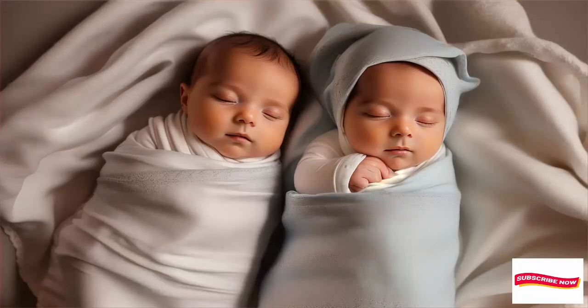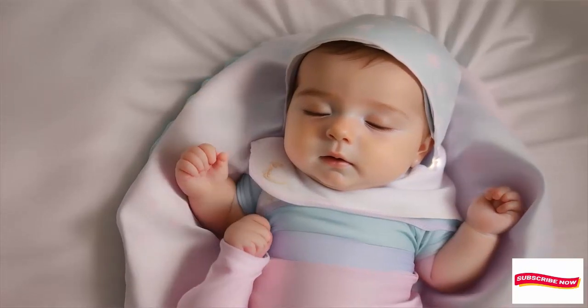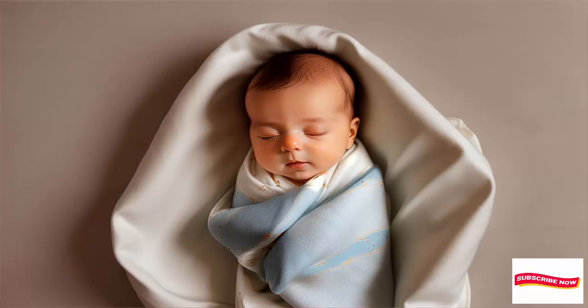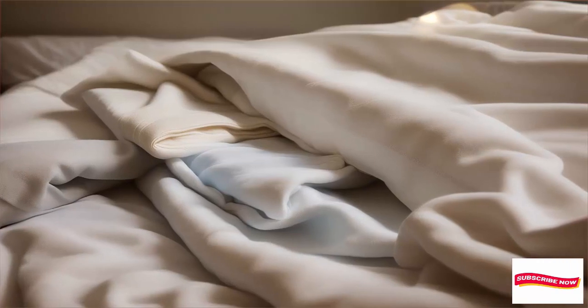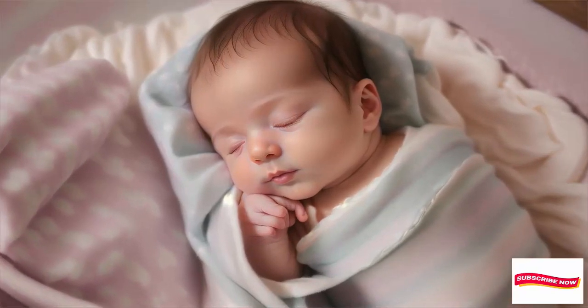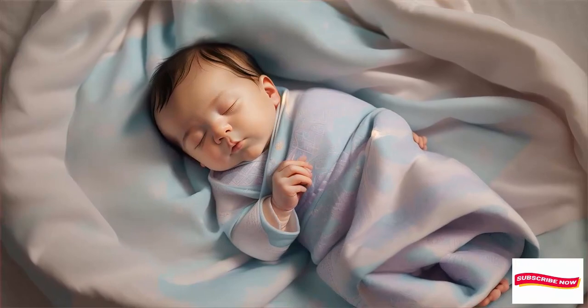Let's start by talking about why swaddling matters. Swaddling is an age-old practice that helps soothe newborns and promote better sleep. It mimics the cozy environment of the womb, providing comfort and security. Not all babies love the traditional arms-down swaddle — some little ones prefer to have their arms up, like little baby birds ready to take flight.